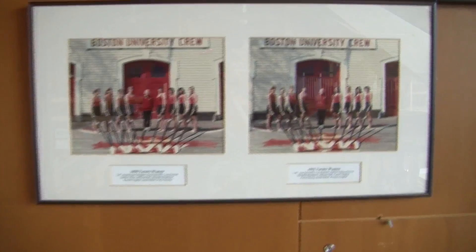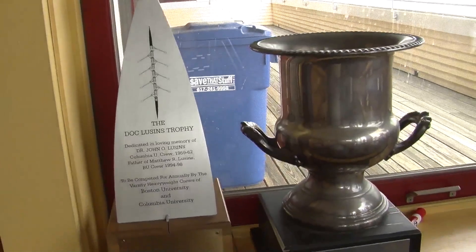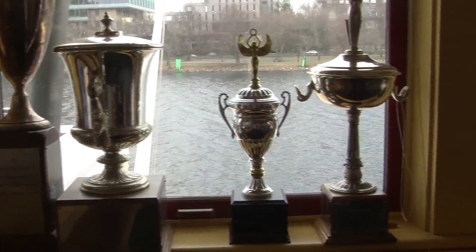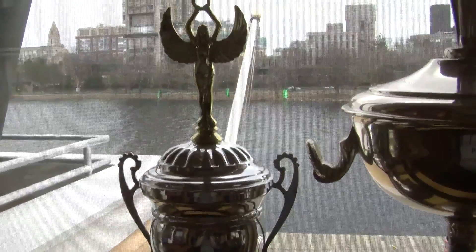Placed all around the boathouse are pictures of the 1Vs of each of the last years. It's a real honored tradition to get your photo up on the wall as a shrine to all your hard work. Every dual meet race that we have consists of a cup, so when Boston University races the University of Wisconsin, the winner walks home with a cup.